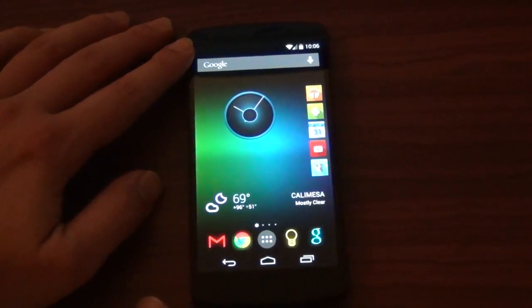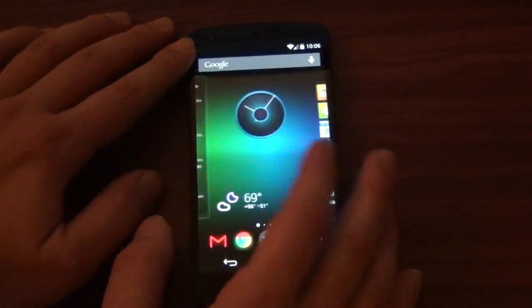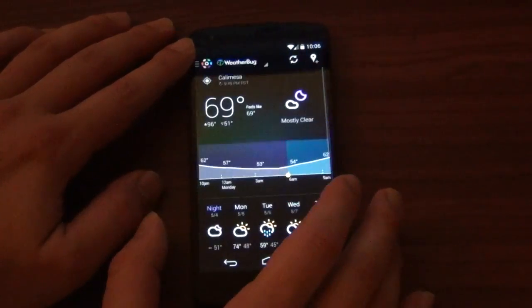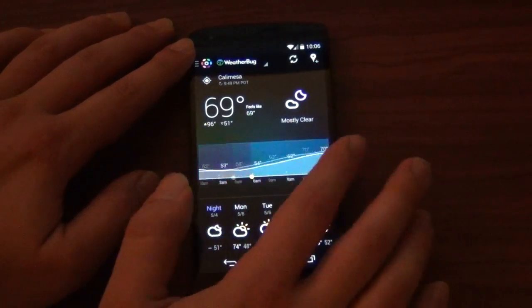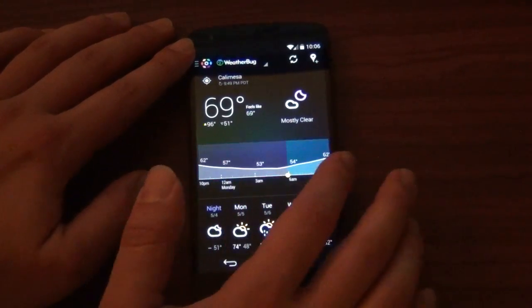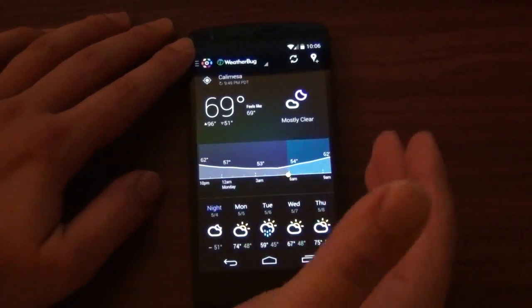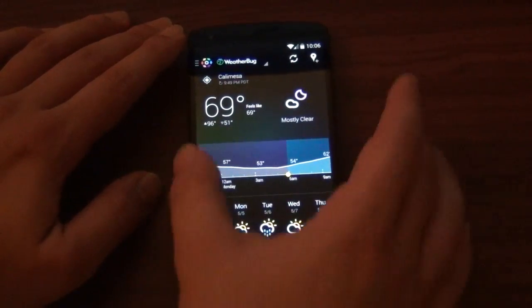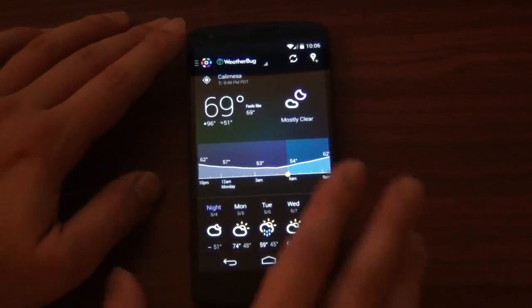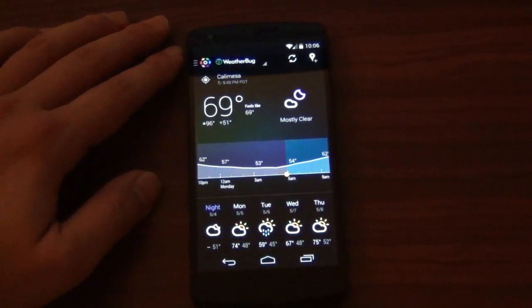Also, hit that like thumbs-up button, guys. If you'd be so kind, subscribe to the Android Spin channel if you have not already, and follow me on all that social media stuff down there. All right, guys. I'm David, your Android Junkie with AndroidSpin.com. This has been App of the Week — HD Widgets 4. It's just so cool. That is an absolutely beautiful UI. That's just a beautiful layout right there. So beautiful. All right, guys. Talk to you later.